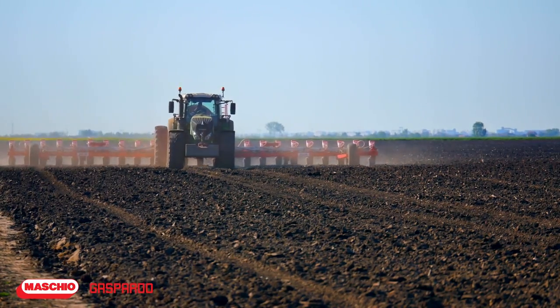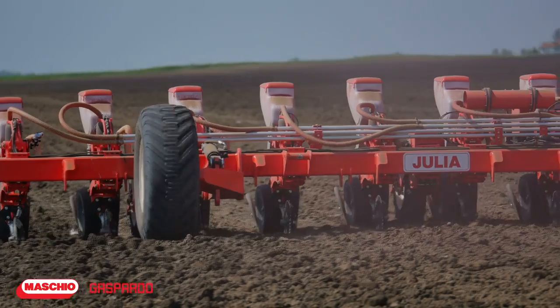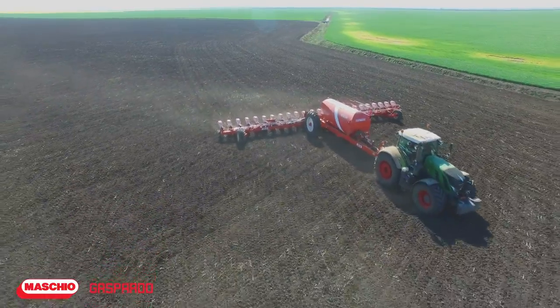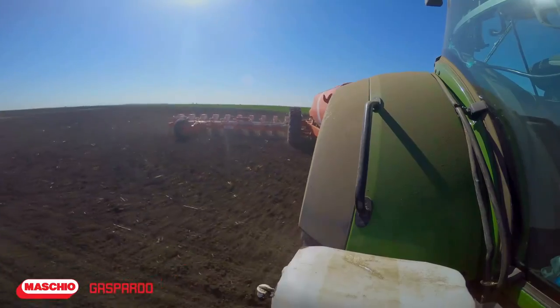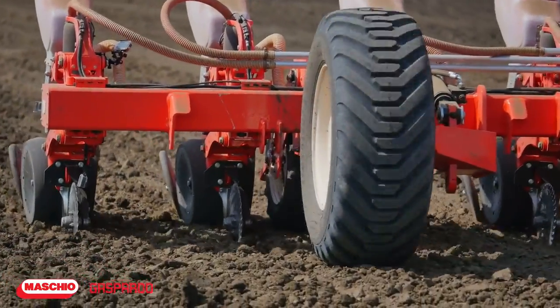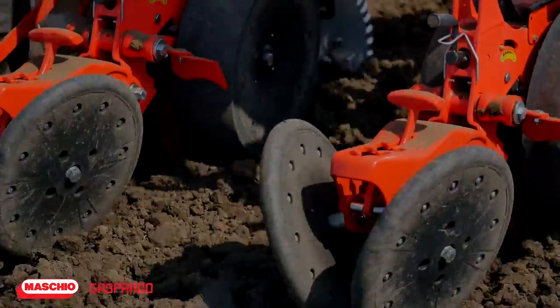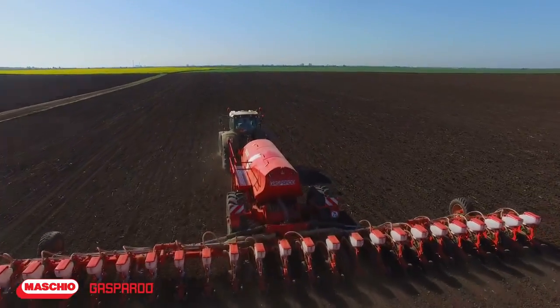It spreads in the ground corn and sunflower seeds, or any other type of seeds that we intend to use. Everything is supervised on computer, and the reason for which we turn to these very large machines is because they are very productive. If it moves with 9 to 10 kilometers per hour, it means that it can work up to 16 to 17 hectares per hour.